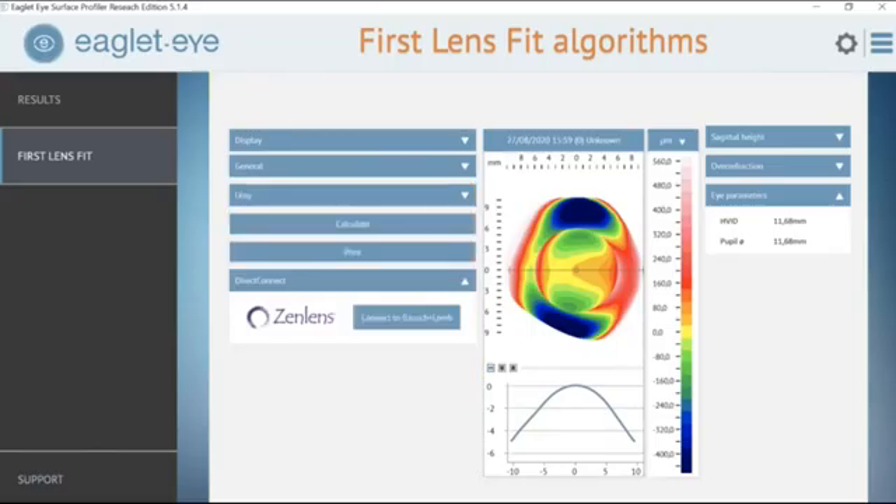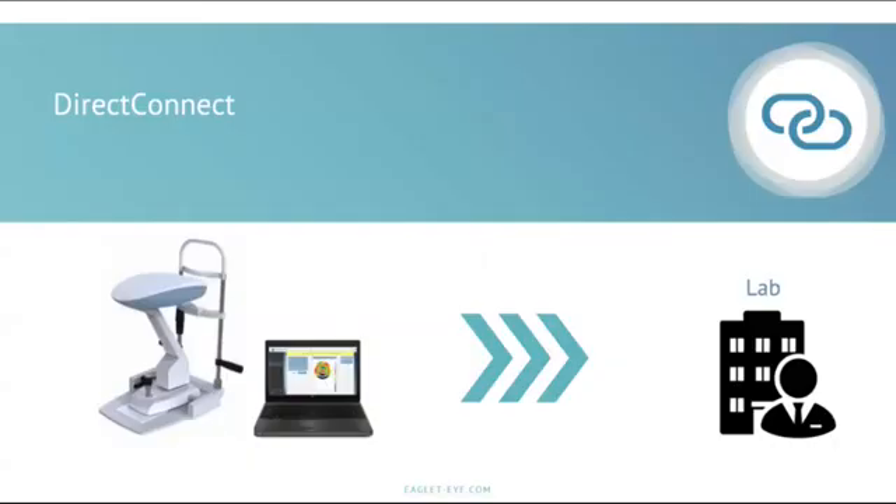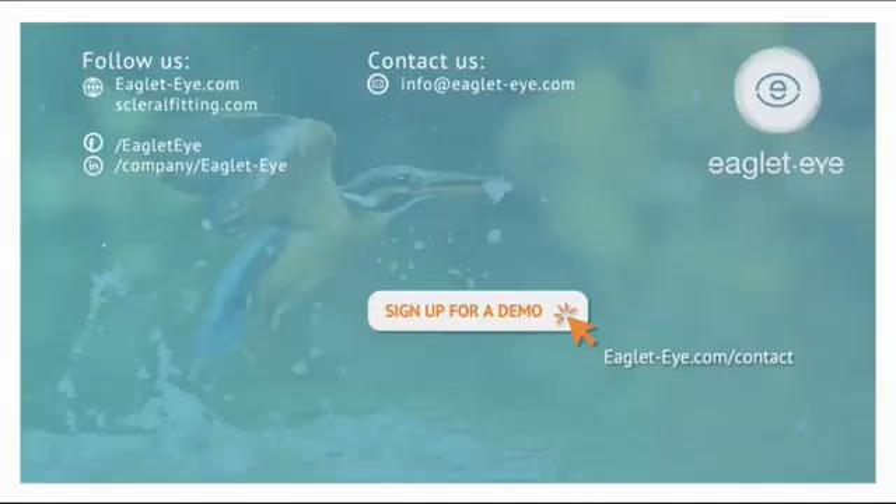One of the most exciting features is the direct connect feature that most of the labs now have or soon will. This is where all the data is sent directly to the lab of your choice. You can input over-refraction data, all the maps, all the information you've gleaned from the sclera — this improves our accuracy and speeds the fitting process.